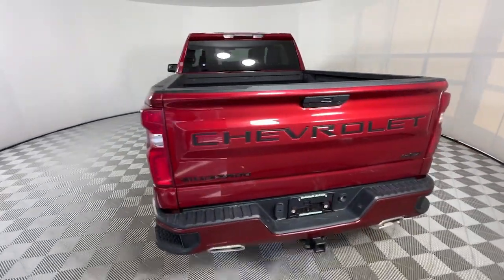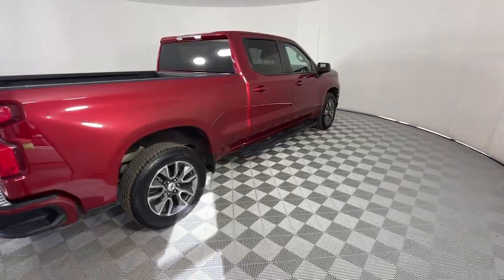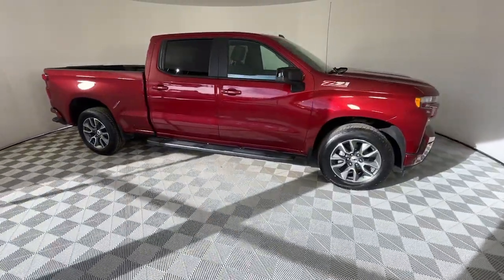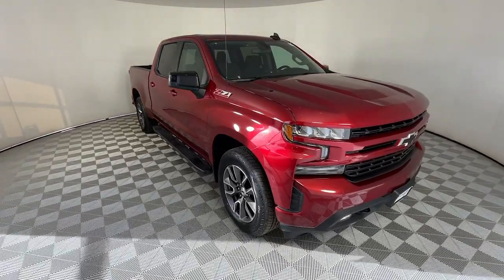These are just some of the great options this vehicle comes with: keyless entry, four-wheel drive, backup camera, fog lamps, heated mirrors, keyless start, remote engine start, satellite radio, steering wheel audio controls, and aluminum wheels.